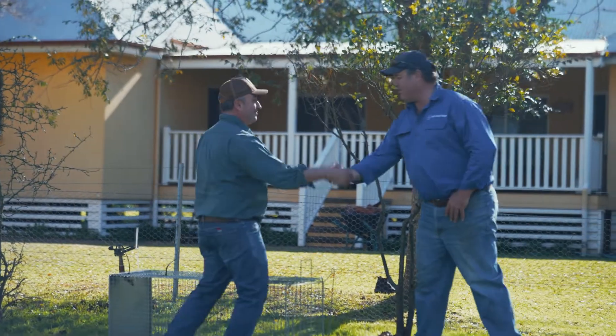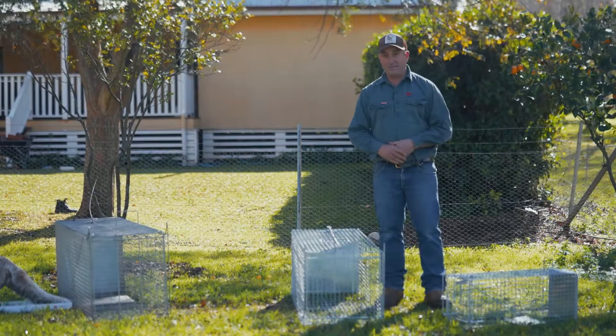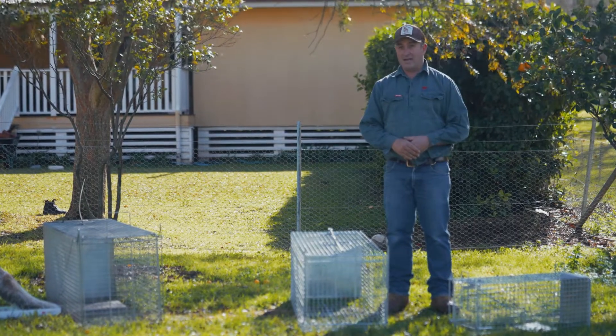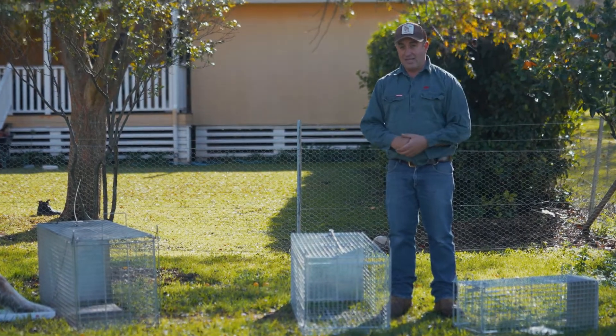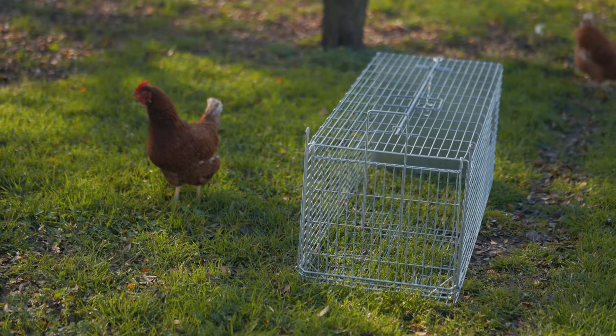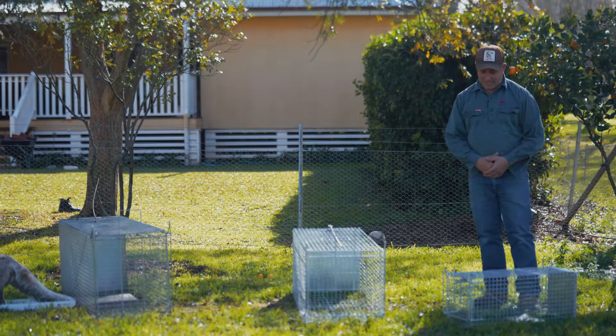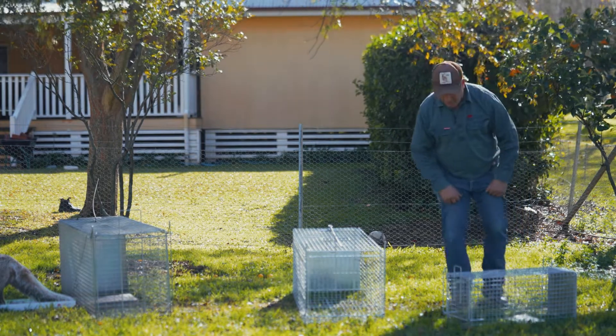Here in the Upper Hunter we have virtually two main pest species that we deal with in an urban situation: one is the rabbit and two is foxes. We have a smaller cage trap — people know it as the cat or possum type cage trap — and they're very effective on rabbits.